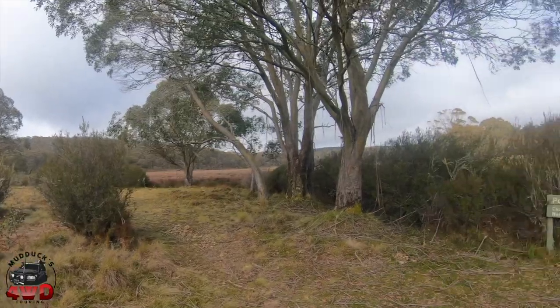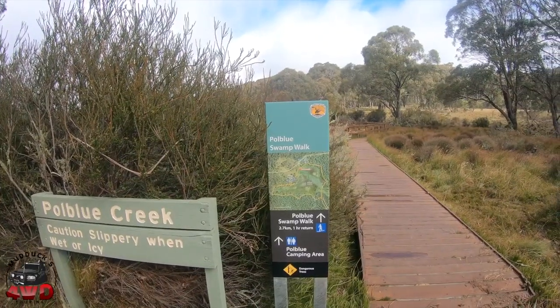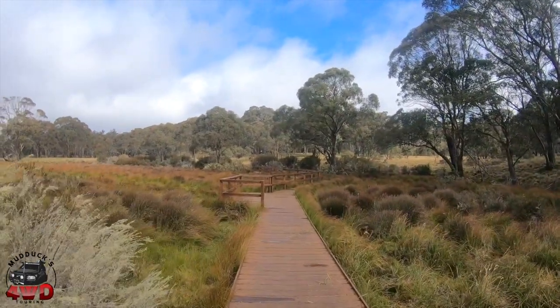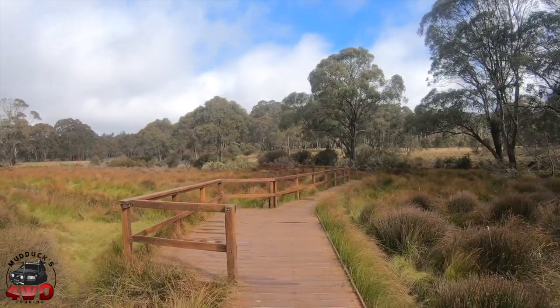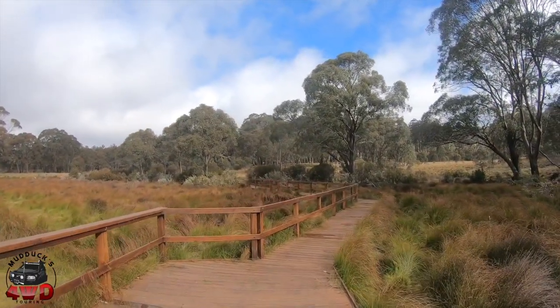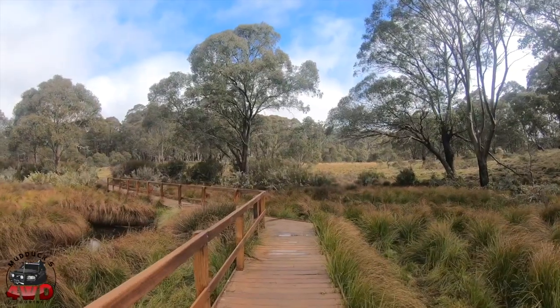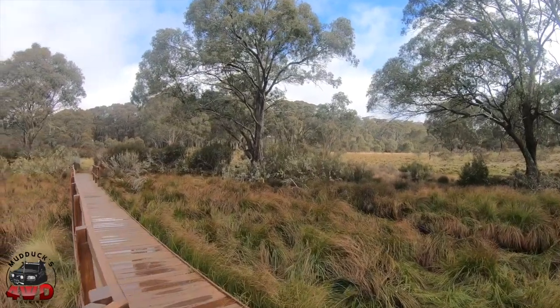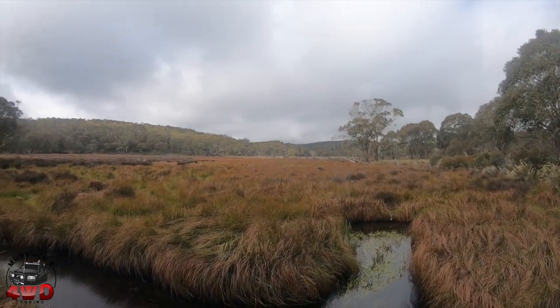There's a nice nature walk here — it's the Pole Blue Swamp Walk, which is pretty cool. There are nice bridges and everything. It's a very pleasant walk; I've walked it before and it's worth a look. We're on a little creek that leads into sort of a swamp area. I'll give you a quick look at the view and then I'll show you around the campground.